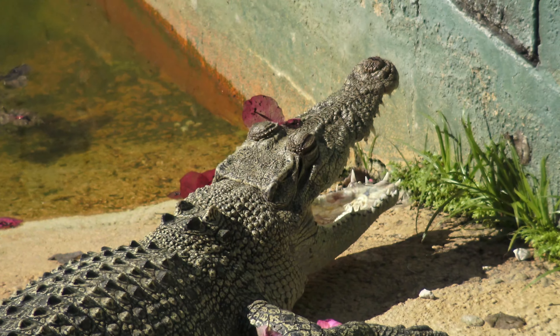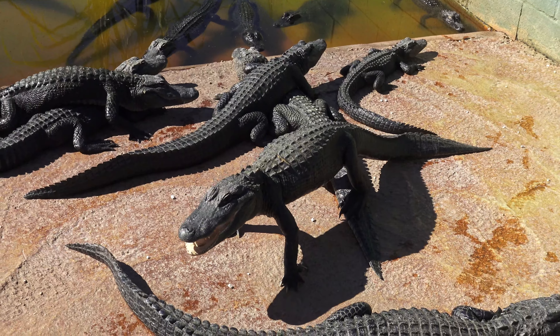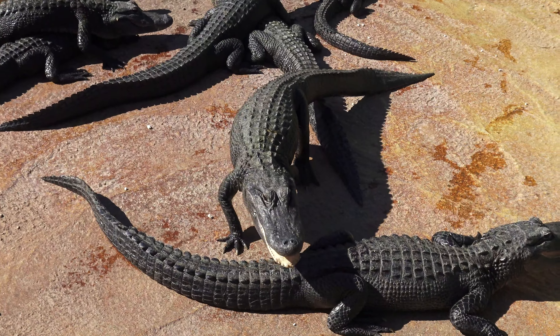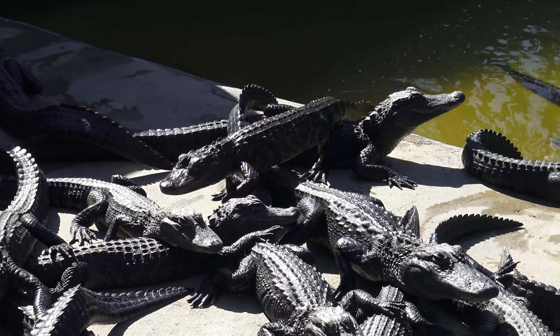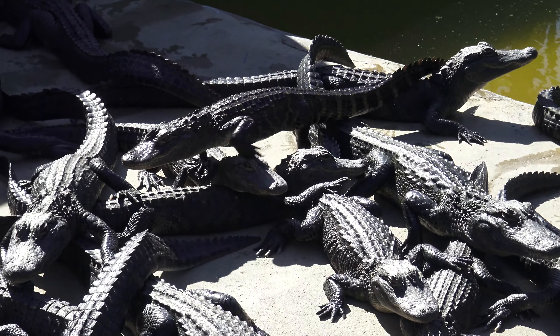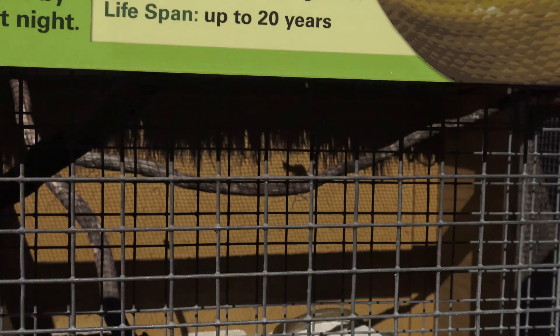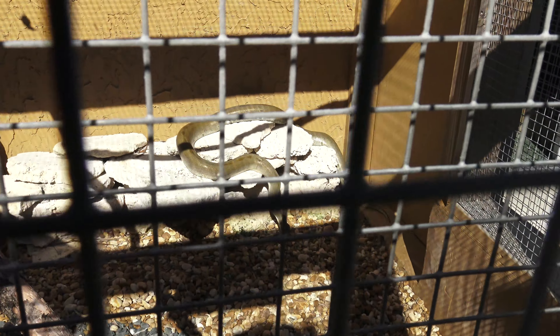Spectacled caiman. Saltwater crocodile. Yeah, he heard me — uh oh, it's coming to get me. Okay, enough of this guys, let's check out the snakes.